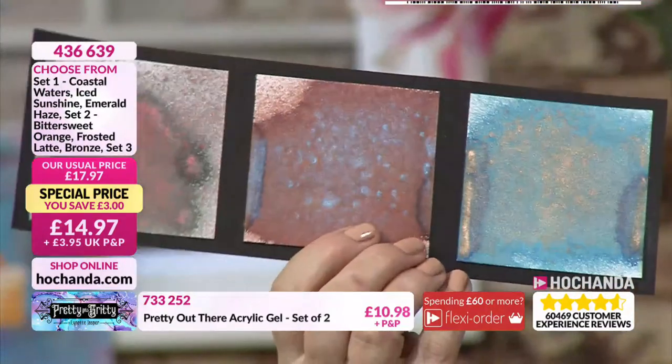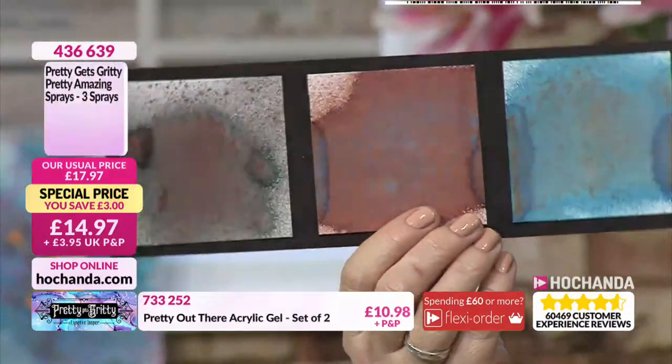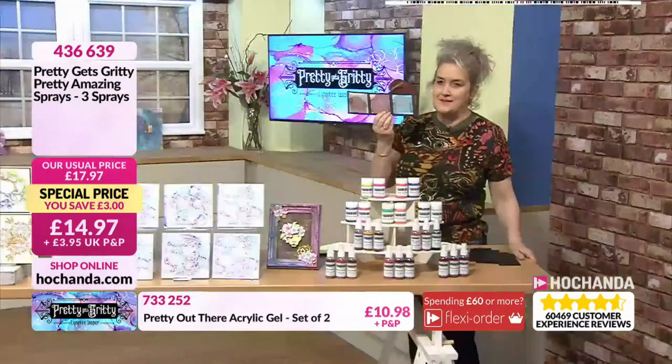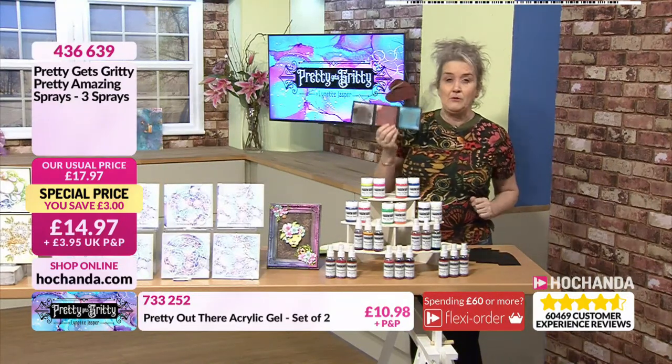The last set is a proper grungy one — Rustic Rose, Vintage Patina, and Deep Ocean. Two thirds of the stock of this one has gone. So if you like those rusty and aged looks, that is definitely the one for you.